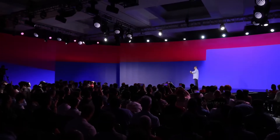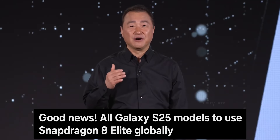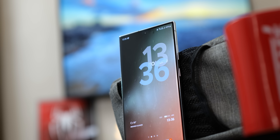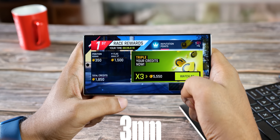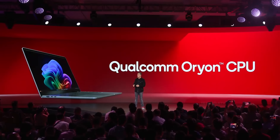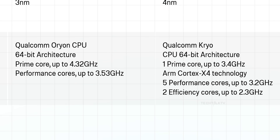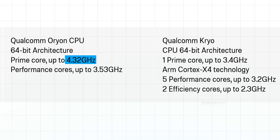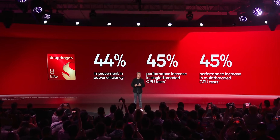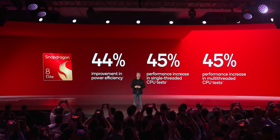Let's start with the big one. Samsung's CEO was at the event confirming that the S25 series will use the Snapdragon 8 Elite chipset. So what's new with the chip? First up, it's built on TSMC's advanced 3nm process and comes with Orion cores instead of the usual Cortex Prime cores, clocked at an insane 4.32 GHz. We're looking at a 45% boost in CPU performance and 44% better power efficiency compared to last year's Snapdragon 8 Gen 3.